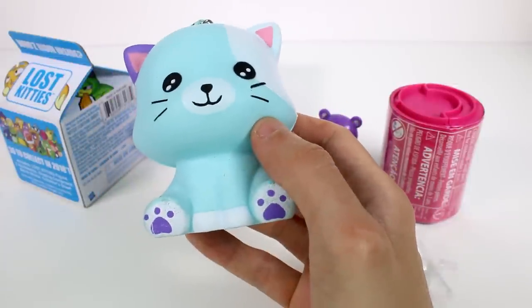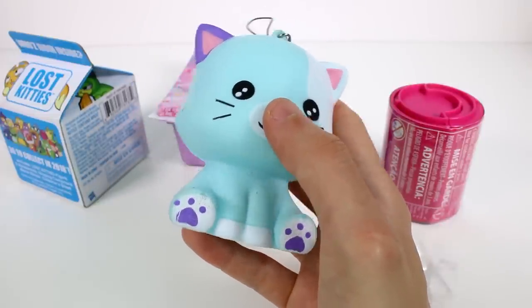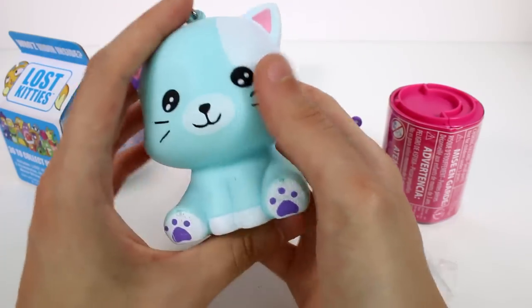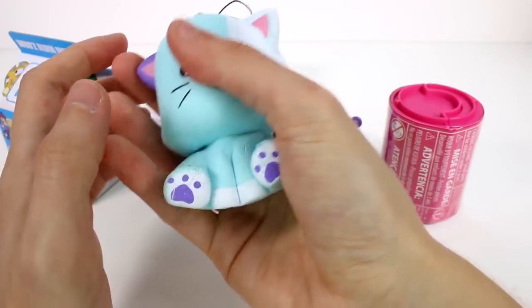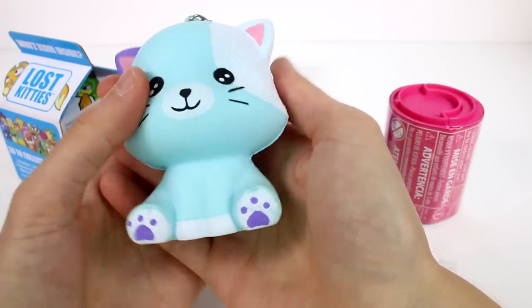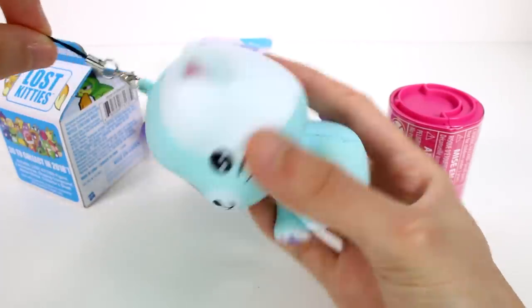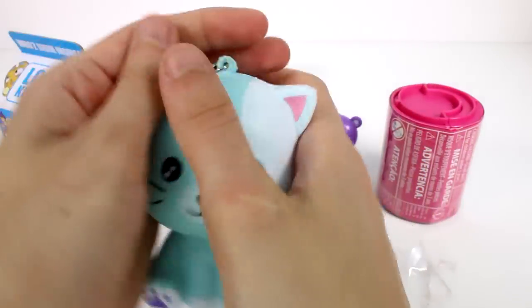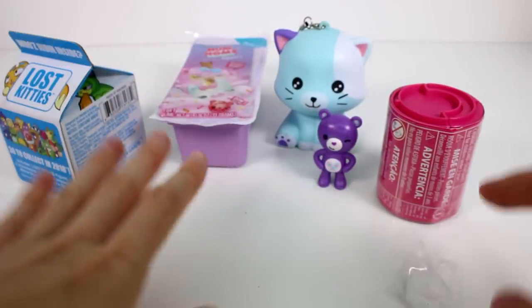She's so pretty. This is Feline Finn. We have a hamster named Finn — that's so cute. Oh, he's so squishy and soft. These are so nice. I love the little kitty. They do have a little strap on them — you could take that off, it's just a lobster clasp. This is so soft. Off to a great start.